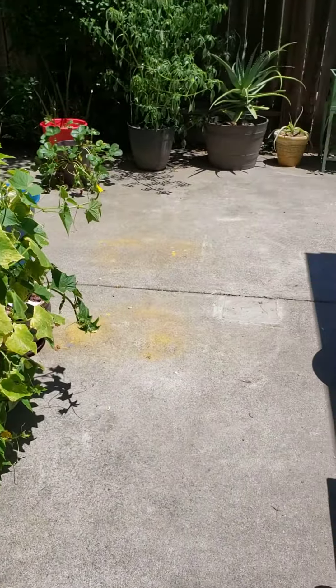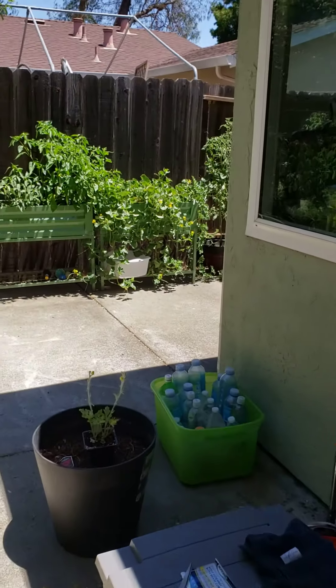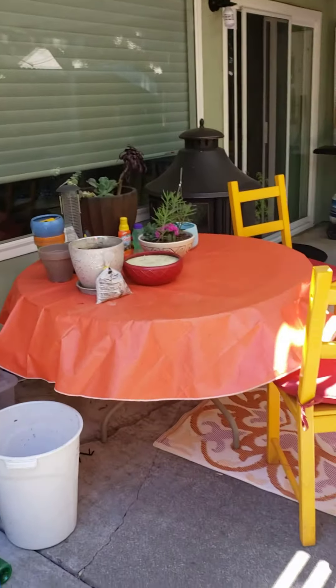I think it's videotaping now. I'm going to show you guys my imaginary restaurant. It's my garden. I'm going to sit out here and pretend I'm at a restaurant.